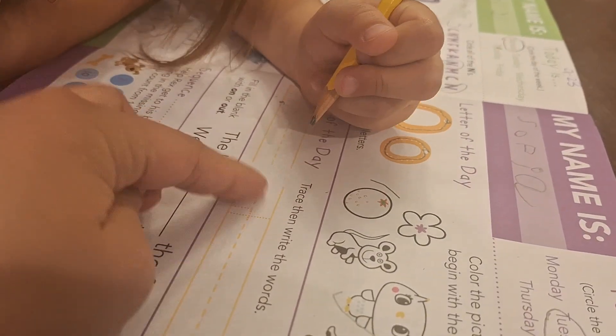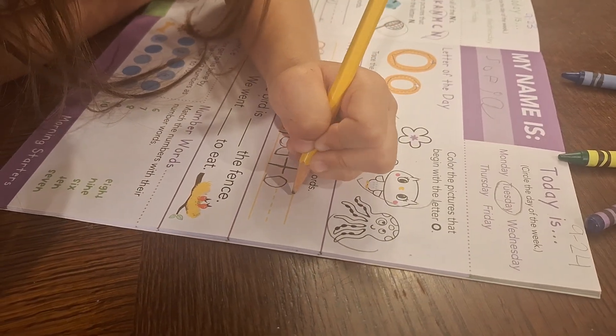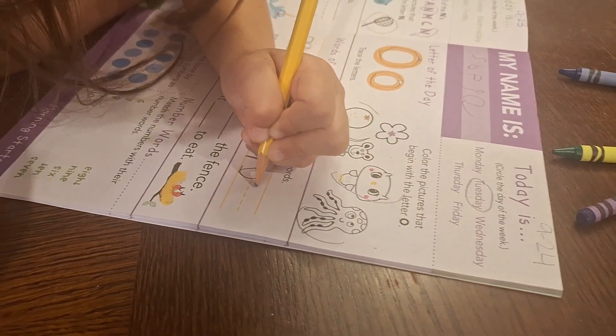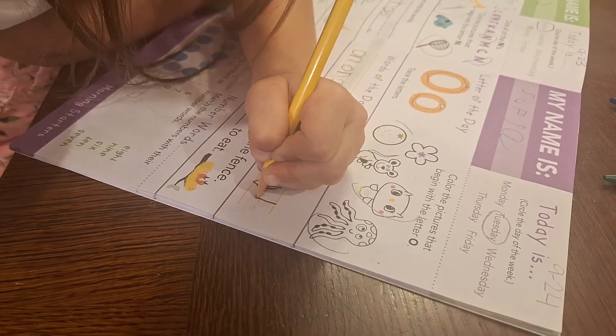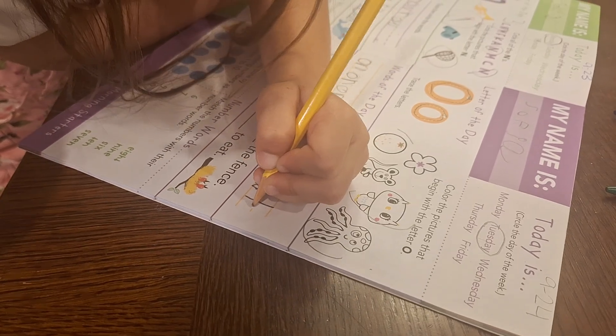Let's trace nicely, okay? U... T. I like to do a lot of T's.